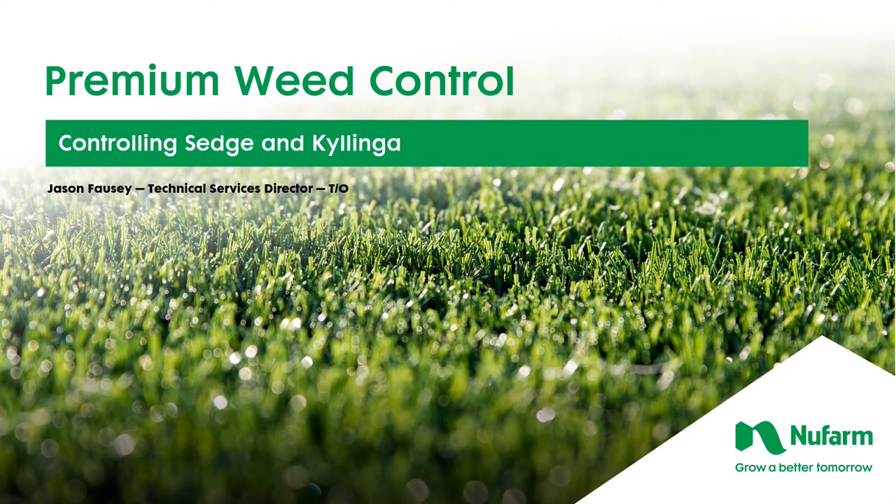Hello, I'm Jason Fawzey, Technical Service Director at New Farm, and today I wanted to visit with you about some weeds that I get a lot of questions about controlling, and those are sedges and Kalinga.